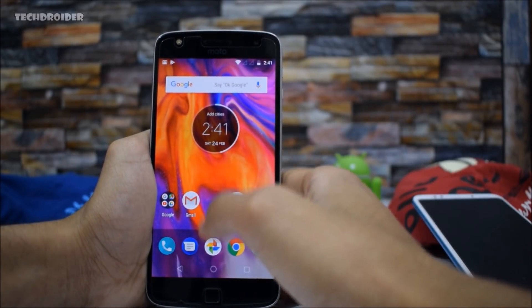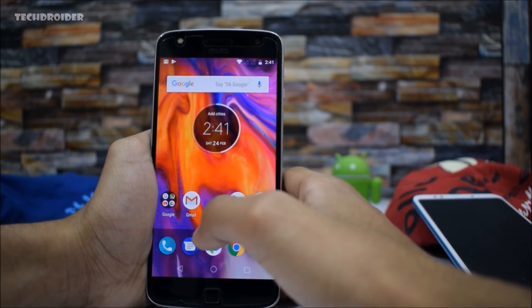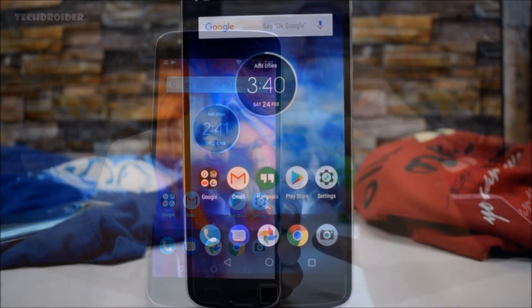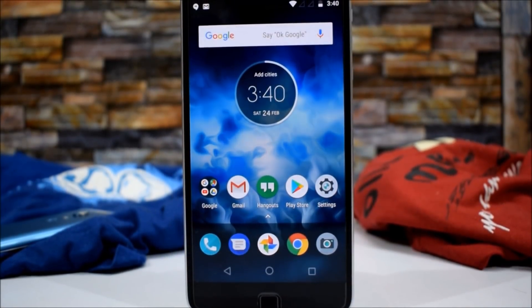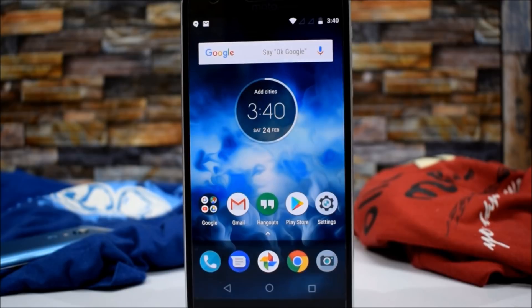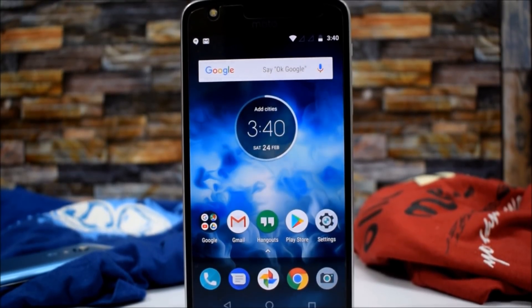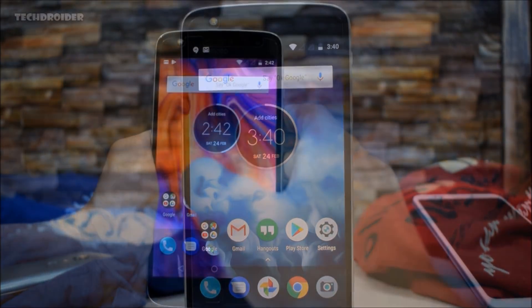About the official public rollout of Android 8.0 for the Moto Z Play, I don't think it's coming anytime soon. First they will update the Moto Z2 Play, then the Moto Z and Moto Z Force, and then the Moto Z Play. So don't expect Motorola to announce the official update for the Moto Z Play anytime soon.